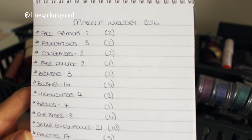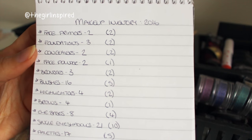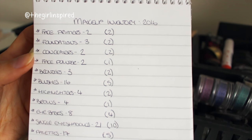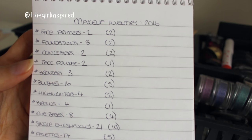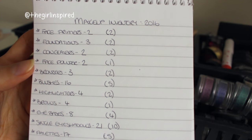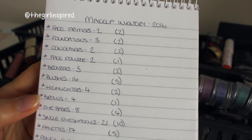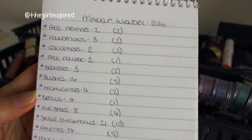So here is my makeup inventory at the start of 2016. Face primers: I have two and I'm happy to stick with two. Foundations: I have three and I'd like to get down to two - one for winter and one for summer. Concealers: I have two and I'm happy with those. Face powders: I have two and I'd like to get down to one. Bronzers: I have three and I'd like to get down to two. Blushes: I have 16 and I'd like to get down to five. Highlighters: I have four and I'd like to just have two. Brows: I have four and I want to get down to just one - my Stila Stay All Day Brow Colour.